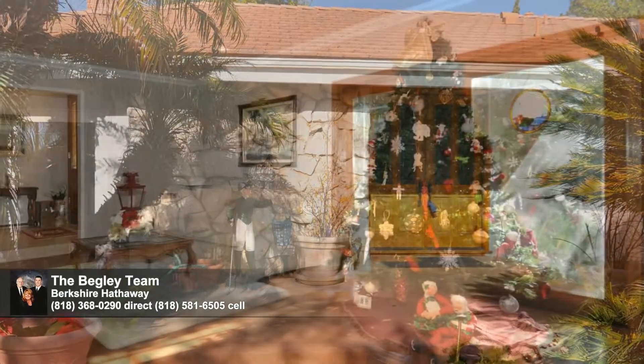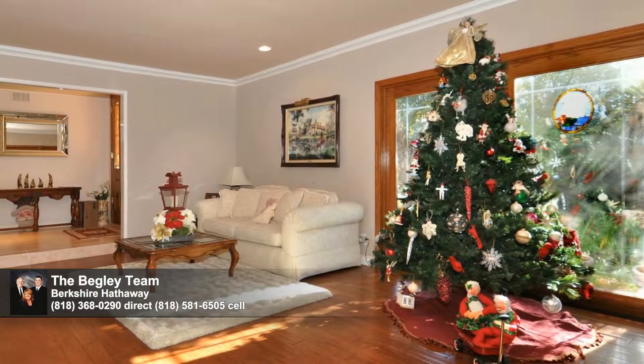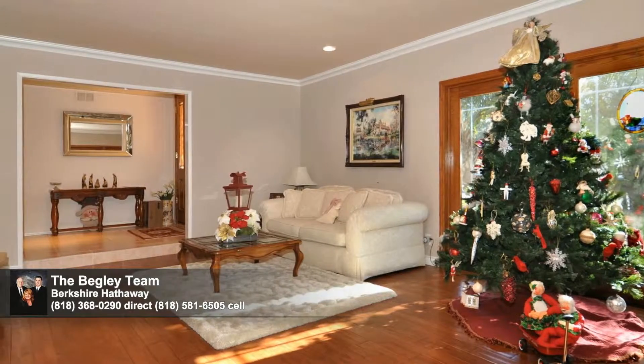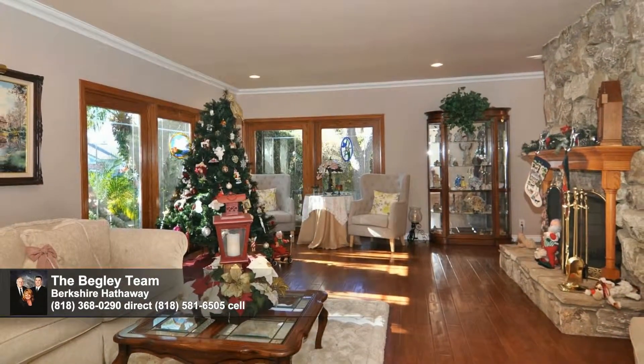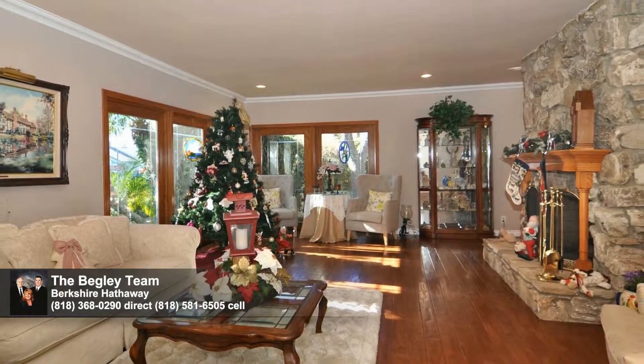Stepping inside, the first thing you'll notice is the gorgeous wood flooring and bounty of natural light through custom double-pane windows. A cozy floor-to-ceiling gas and wood-burning fireplace warms this room beautifully.